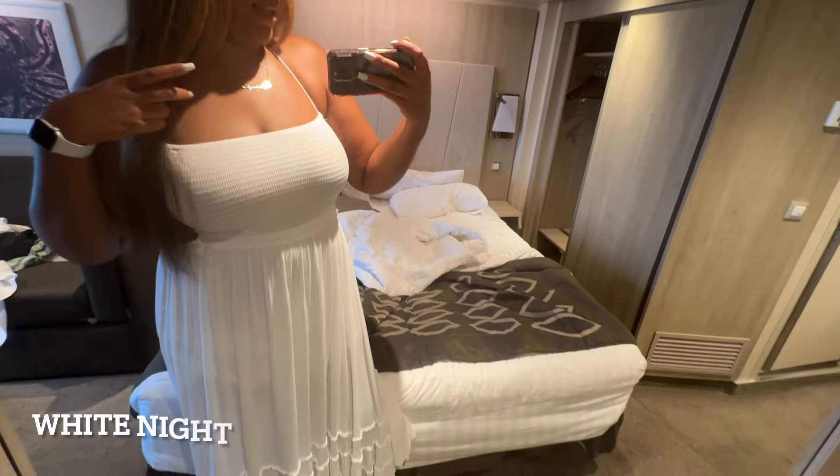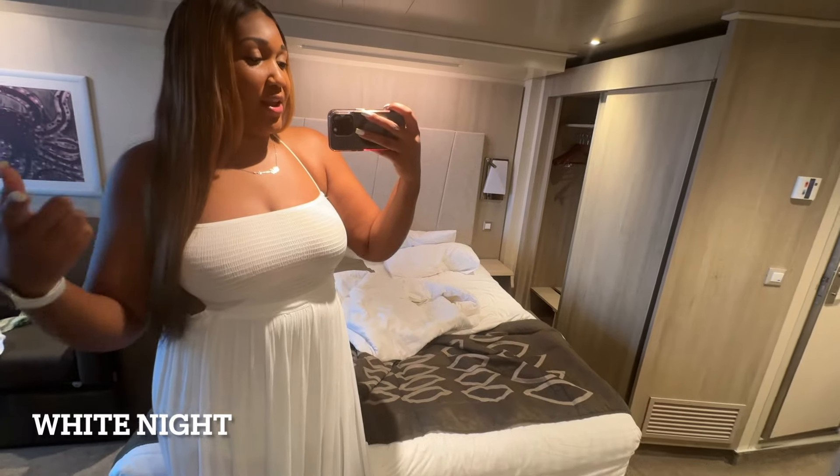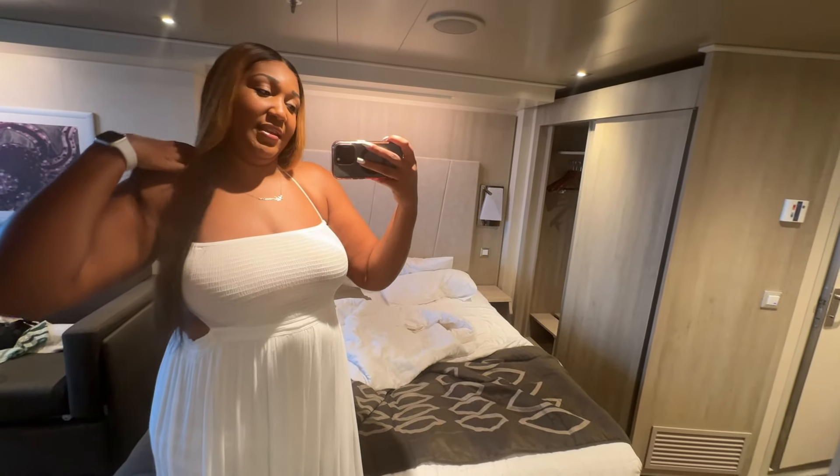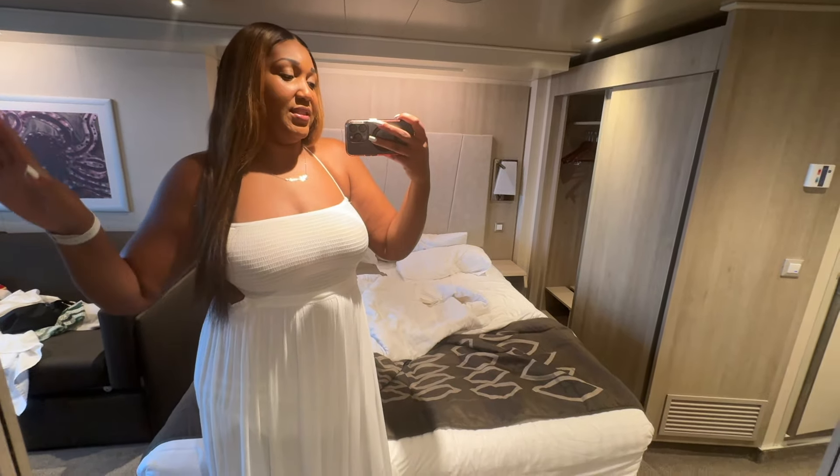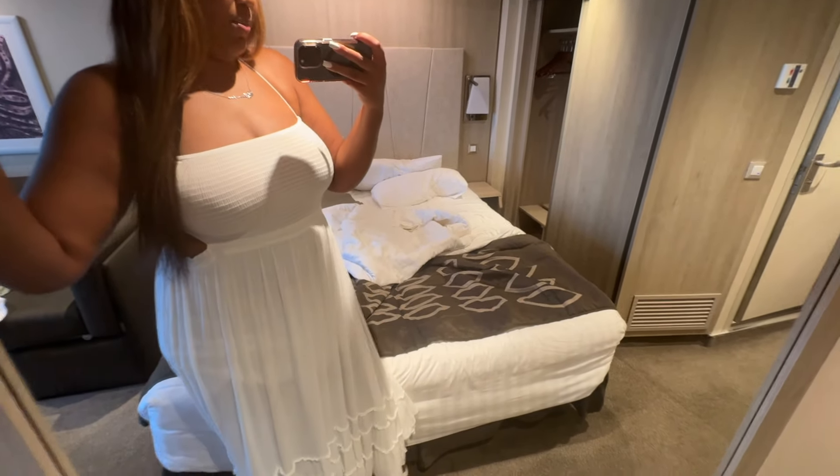That burger was good — definitely way better than what I would have got on that ship for lunch. But yeah, it's about 1:55 so you know what that means — nap time! I'm traveling solo so no judgment, but I'm getting ready to take a nap and get ready for the night because it's White Night. I'm going to the comedy club and do a lot of stuff.